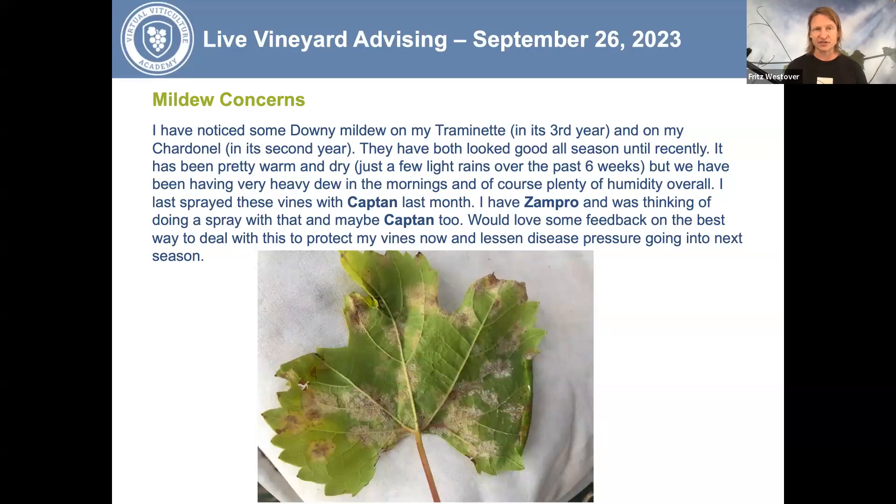You could also try a phosphorous acid product — there are many available, including brands like K-Phite, Pro-Fight, Phosphatrol, and Rampart, among others. Follow the label carefully, as too much can cause burn. If you're interested in using phosphorous acid products safely, there is a grower guide on that topic at virtualviticultureacademy.com — click on the Learn tab, go into Grower Guides, and search 'phosphorous acid' to find out how to use them safely.